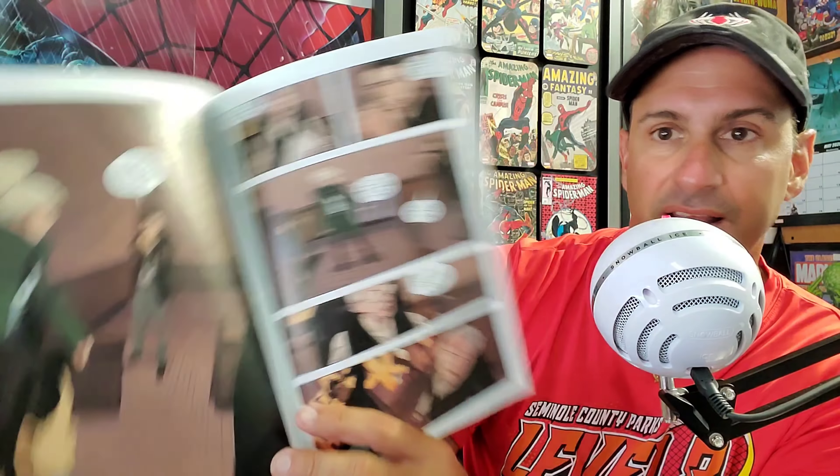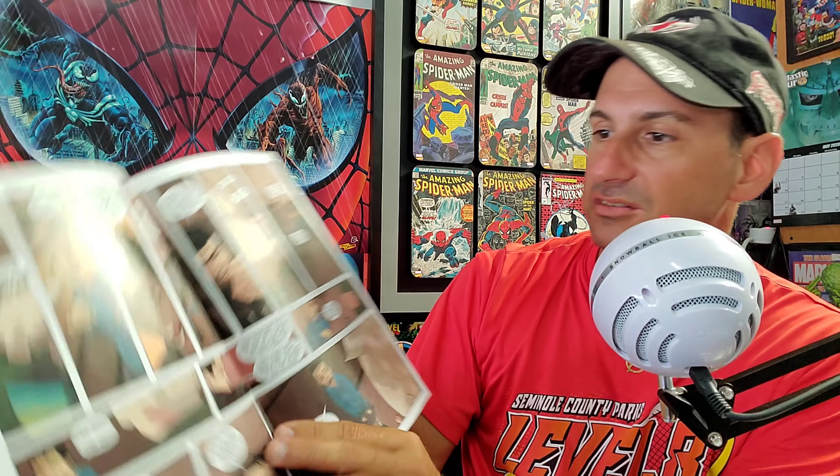Next is Something is Killing the Children issue eight. I also have issue seven here unread because I'm still waiting to get issue six — I've read issues one through five. This is a great book; I love the stories and the interior artwork. Really looking forward to continuing Tynion's work on this series.